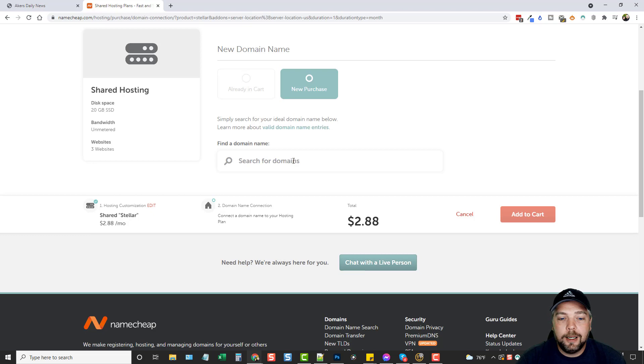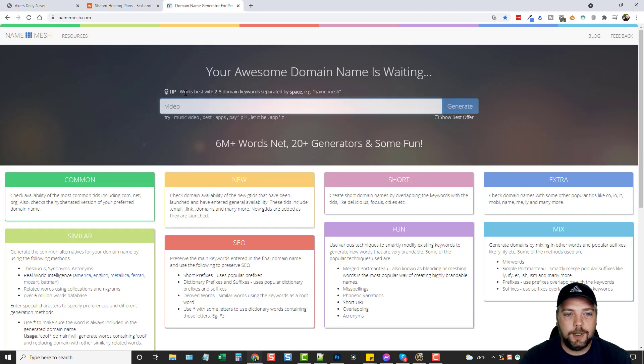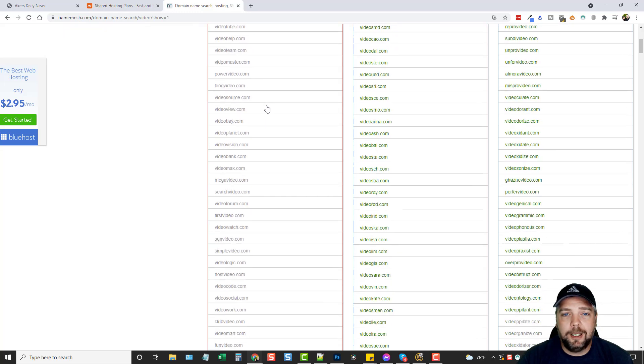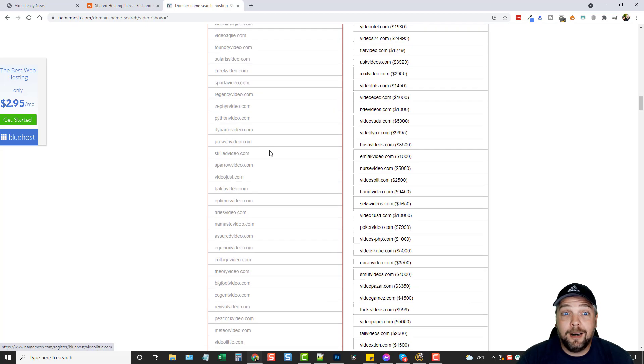I like to use a different website to find domain names — namemesh.com — it gives you a lot more ideas and shows you available domain names. It is free. When you go there, enter a keyword based on whatever website you want to create and click Generate. Make sure you untick the box that says 'show best offer' or you'll get an ad every time you search. For this example I'll use the word 'video' and click Generate.